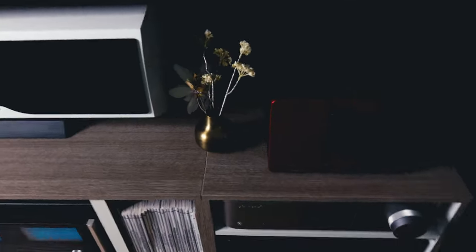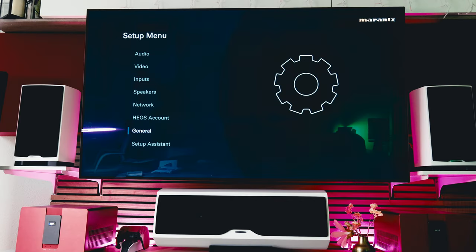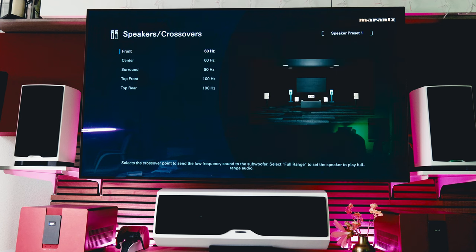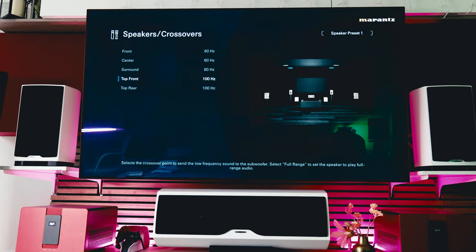I think I don't need to do any microphone calibrations again since I already did them. Let's turn on the Marantz Cinema 40 and go into the setup menu. If we go to Speaker, then Manual Setup, Crossover, here we previously had the possibility to set crossover points manually for front, center, surround, top front, and top rear. I usually set these around 60–80 Hz, and for the front speakers that can't reach that low, I set them around 100 Hz. You can set it anywhere from 40 to 250 Hz.